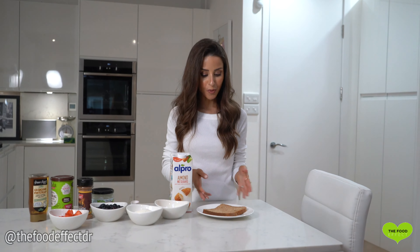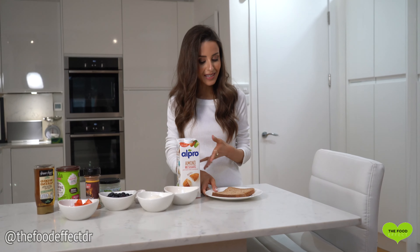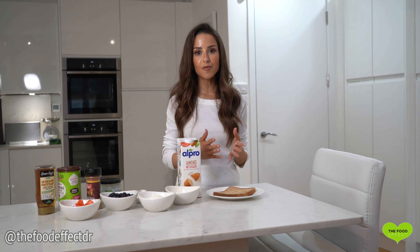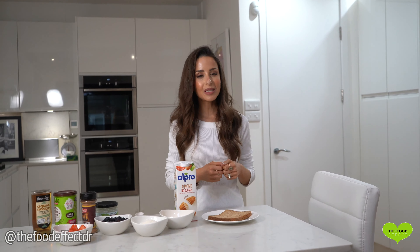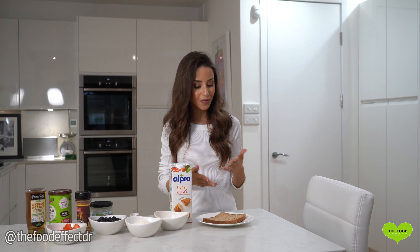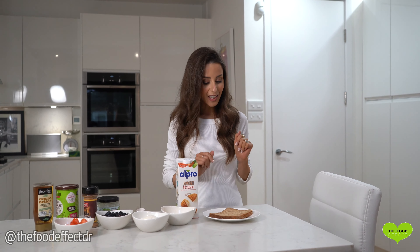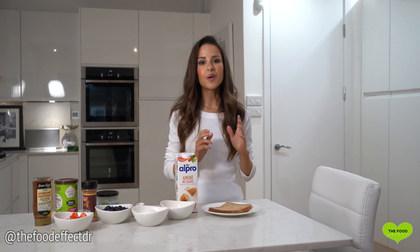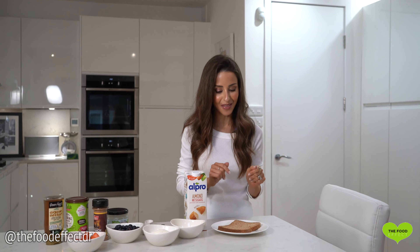First up we have our bread. I'm using regular wholemeal bread, but you can use any whole grain, seeded, or granary bread that you prefer. These types of bread provide a good source of fiber, B vitamins and protein. There's such a range of breads on the market — use whichever you prefer, including gluten-free. Just avoid standard refined white bread, which doesn't pack in much goodness. A note to say that sourdough bread, even white sourdough, is unlike typical white bread in that it is healthy — it's amazing for gut health, but I'll go into that another time.